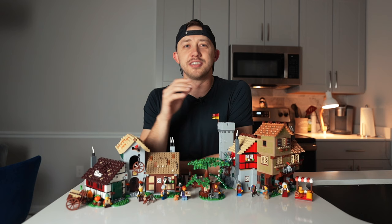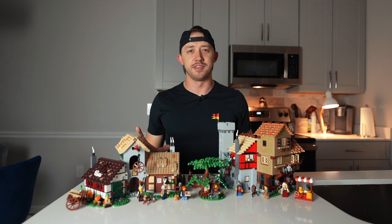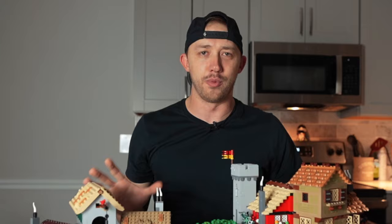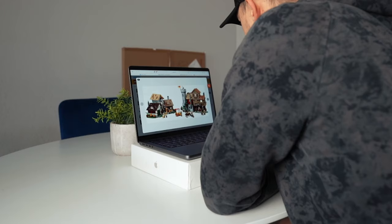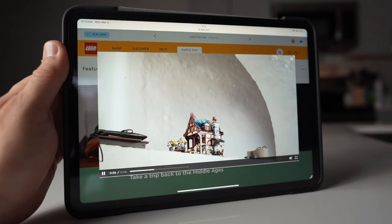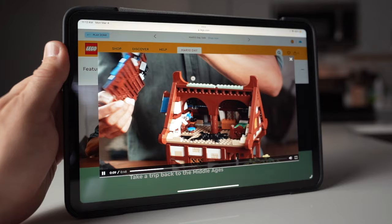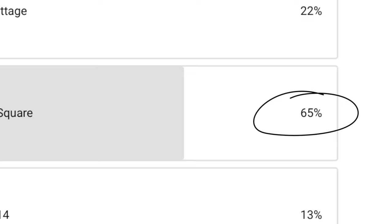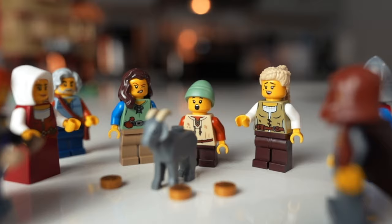My initial thought when they first announced and released images of the set was awesome — they're bringing out the old Medieval Market Village again and redoing it. But at the same time I was like, wow, that really doesn't look great and it's really not what I was expecting. I just wasn't impressed overall — the complete opposite feeling from first seeing the Medieval Blacksmith, which actually blew me away. However, the buzz around the set was immense, and you all voted overwhelmingly to have me review it. So here I am.